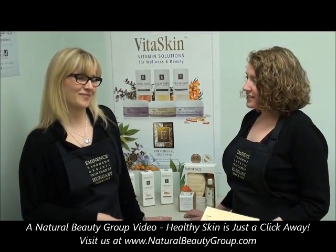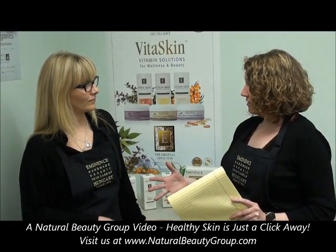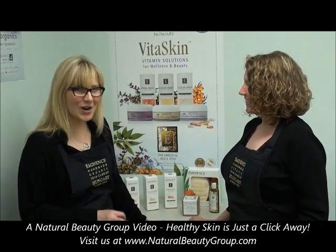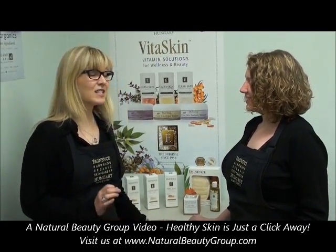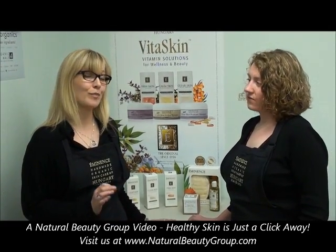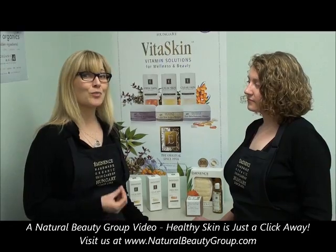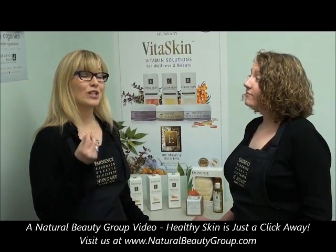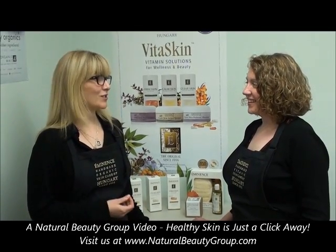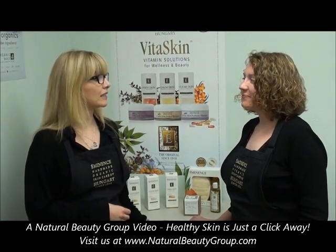Nancy asks: regarding the approximate shelf life of products — we know it's usually 12 to 18 months — does that change once you open the product? That is a closed-jar shelf life, which means that since the products are made in small batches and come directly from Hungary as fresh as possible, they are treated much like food. Your shelf life will begin the moment you bring it home, regardless of whether you've opened the jar or not. Most of us use our products immediately and fresher is better, but it will hold its value for about 18 months.